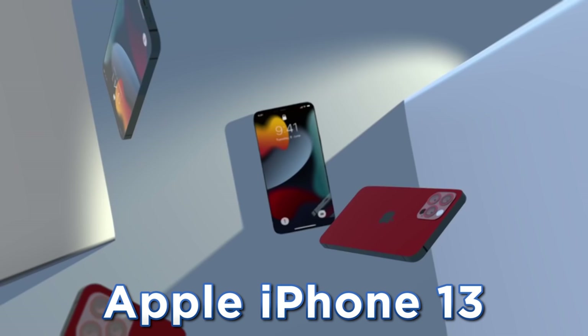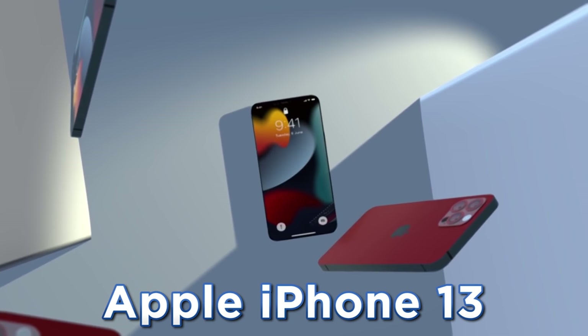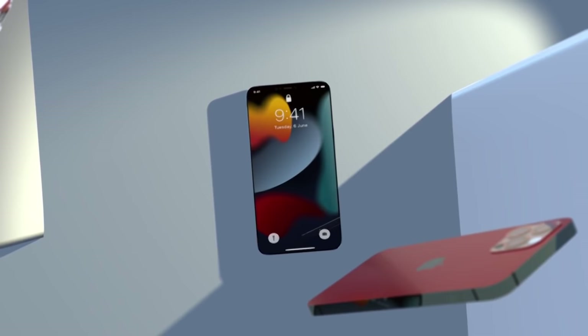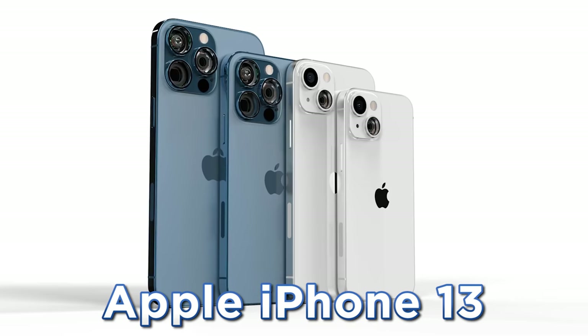Today we have shocking news about the Apple iPhone 13. We've got plenty more to share — plenty of good news but unfortunately some bad as well.